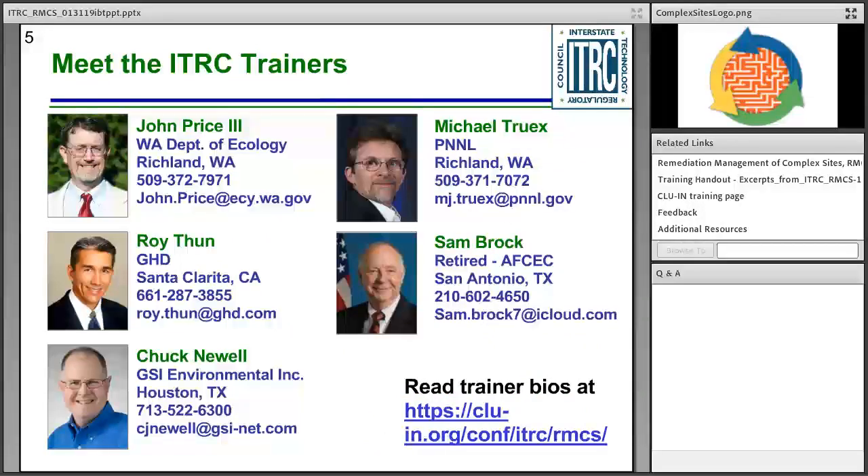All of our trainers have been members of ITRC's Remediation Management of Complex Sites team. If you'd like to learn more about them, you can read their bios at the link at the bottom of this slide. Our first trainer is John Price with the Washington Department of Ecology.